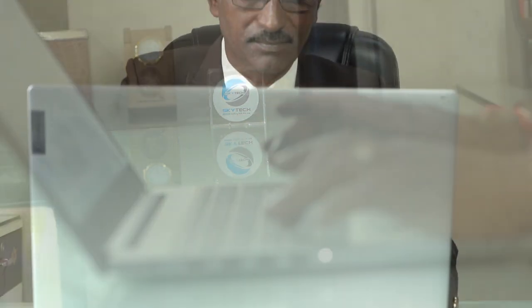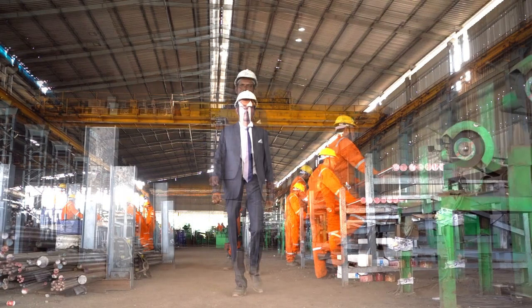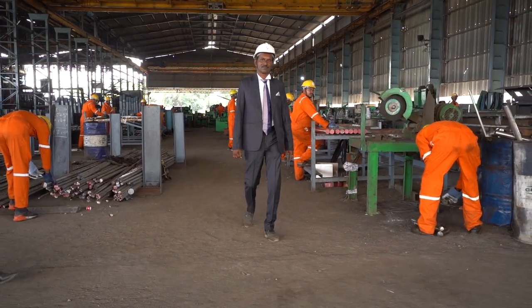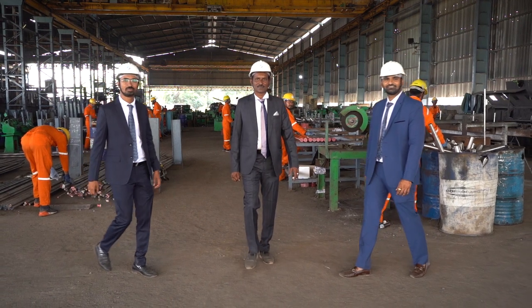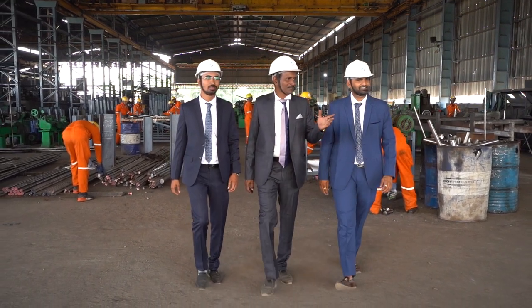Skytech is the brainchild of Shri Bhavarlal Jain, a veteran with 32 plus years in the steel industry. Skytech is a legacy of hard work and dynamic leadership combined with the new age mindset of his sons Vinod Jain and Sanjay Jain.